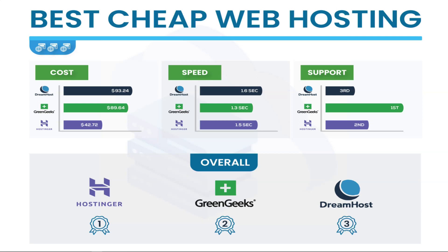In terms of support, GreenGeeks has the best support in the industry at this specific price range. They have above average support overall, but in this price range they really stand out from the crowd. They are a clear winner in first place for support. They have 24/7 live chat support and ticket support, and I've never had issues with their support.